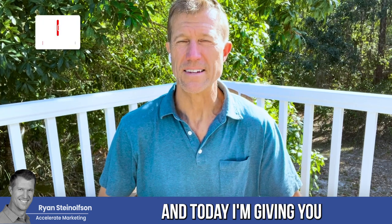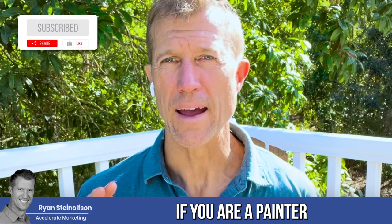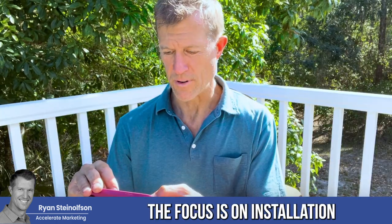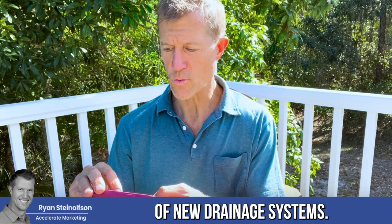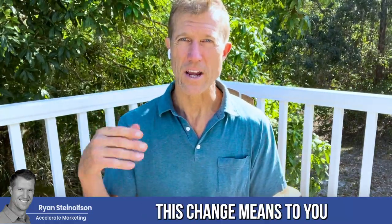Hey, Ryan Stileson here, and today I'm giving you another great update. If you are a painter, or if you're a drain expert that focuses on installation of new drainage systems, then you definitely want to pay attention to what I'm going to share with you today, because what this change means to you is important.